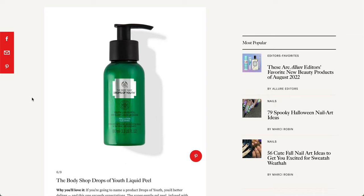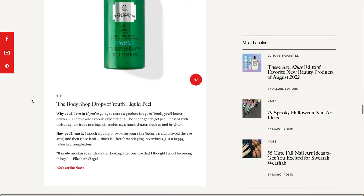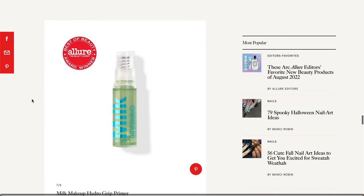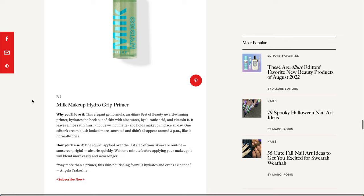The next item is from the Body Shop — it's the Drops of Youth Liquid Peel. This looks like it's going to be a facial peel, like a very gentle chemical exfoliator. The next item is from Milk — it's going to be their famous Milk Makeup Hydro Grip Primer. This looks like it's going to be a sample size. It might be good for vacation or something like that if you're traveling.